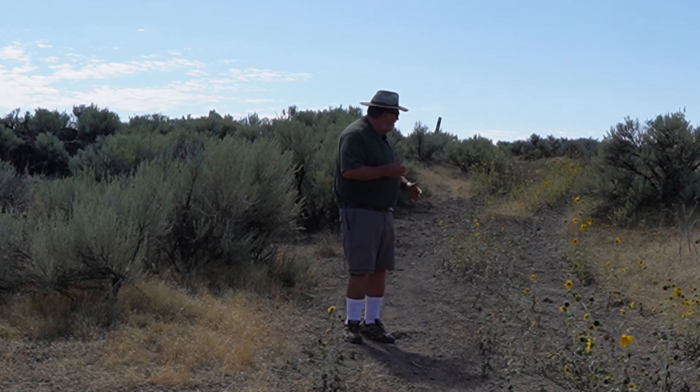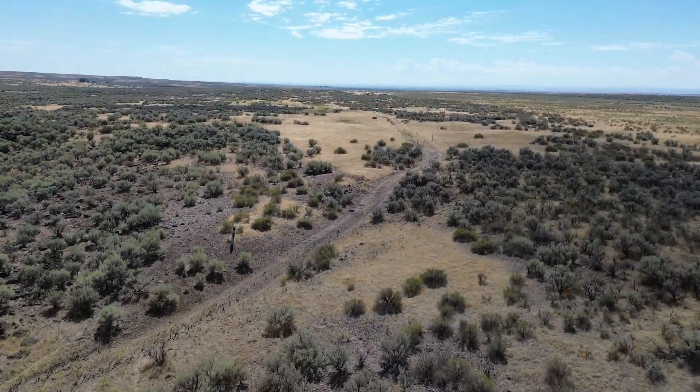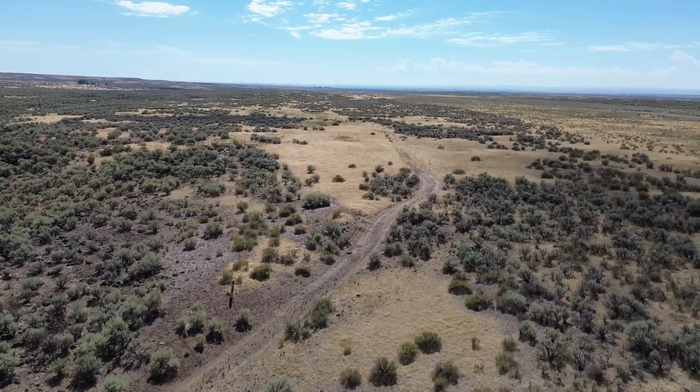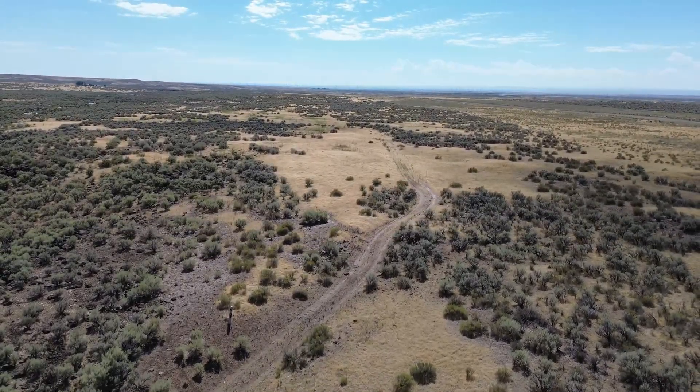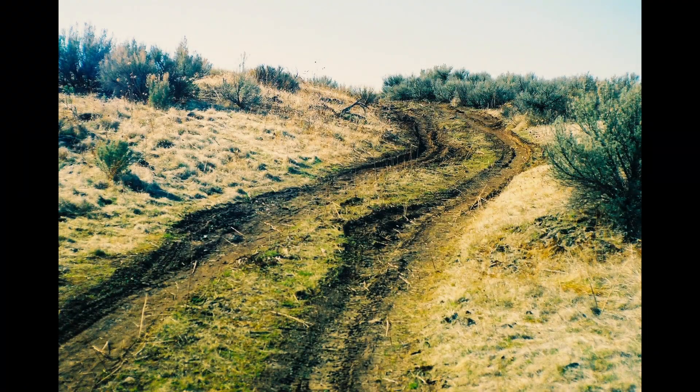Behind me you see the remnants of the Oregon Trail. This section of the trail, unfortunately, used to be pristine, and then somebody drove on it when it was wet and muddy and chewed it up terribly. They drove about a quarter mile up the trail, came to a fence, had to turn around in the desert and drive back down, making it even worse. It's just an example of something happening to destroy a natural resource, and it shouldn't happen.